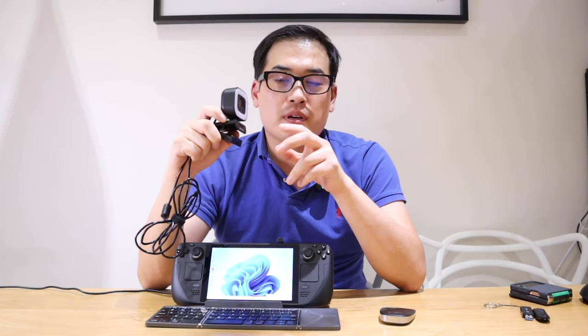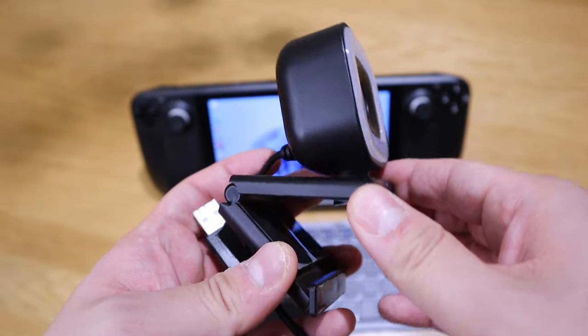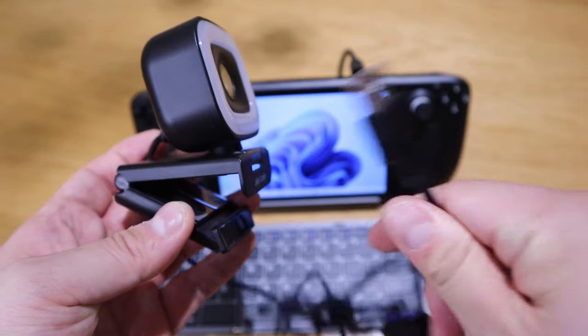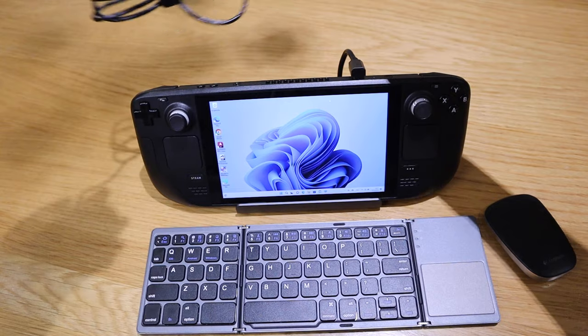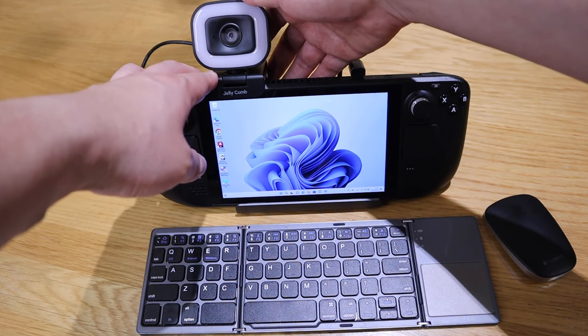So additional option six is that if you use a lot of Zoom meetings in your working environment, I would definitely recommend getting one of these webcams. This one is actually from Jellycomb, which is a fantastic company. It's a USB plug — you plug it into your Steam Deck docking station on the back, and then you basically clip it onto your Steam Deck. So you're pretty much good to go.